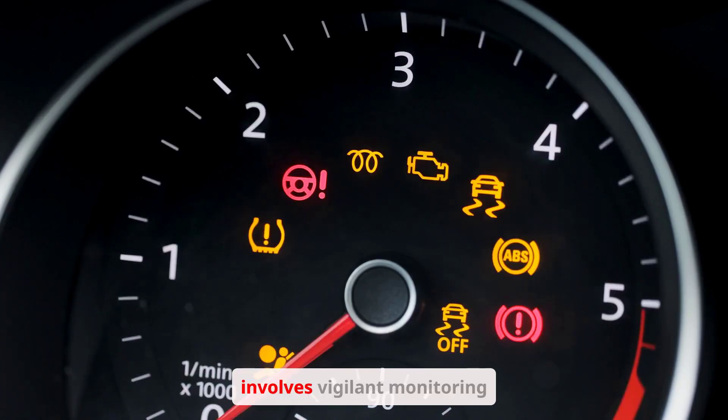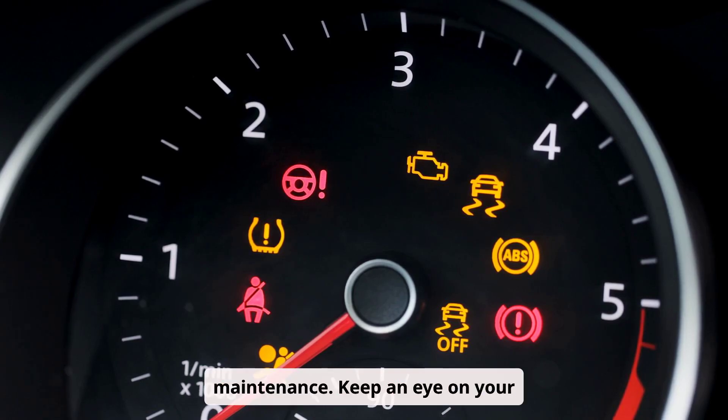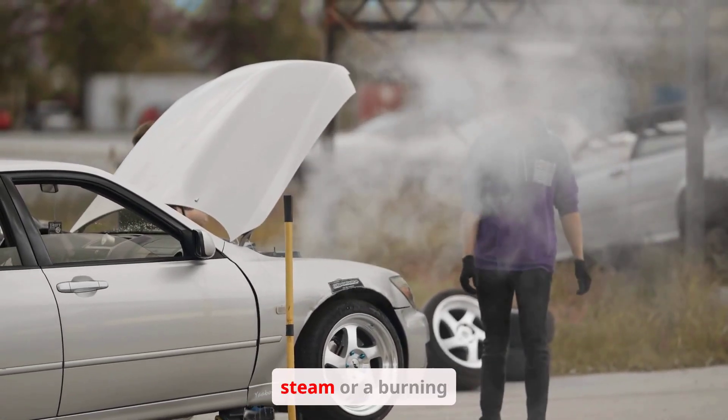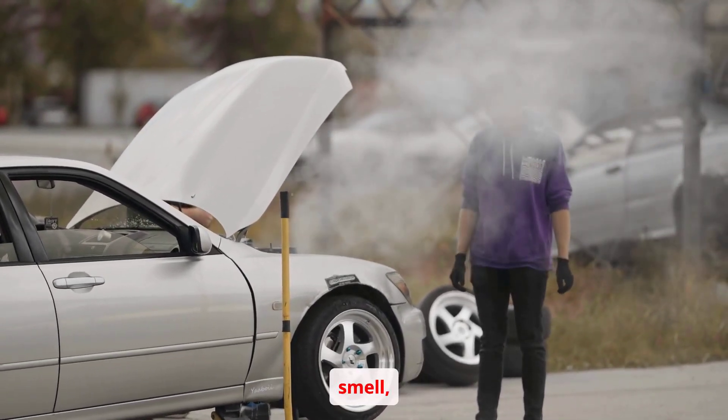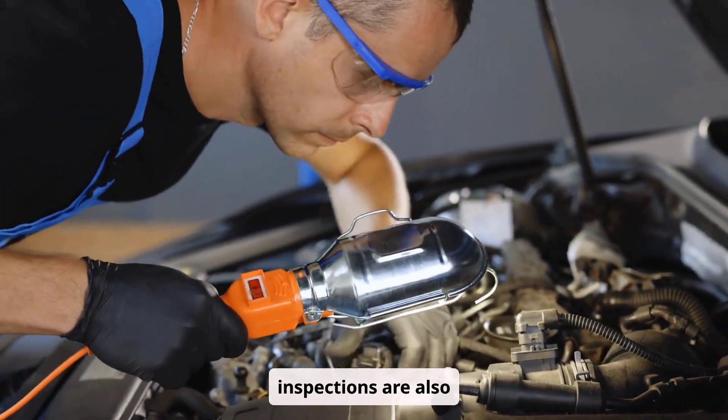Preventing overheating involves vigilant monitoring and proactive maintenance. Keep an eye on your temperature gauge while driving. Address any signs of overheating, such as steam or a burning smell, promptly. Regular coolant flushes and inspections are also essential.